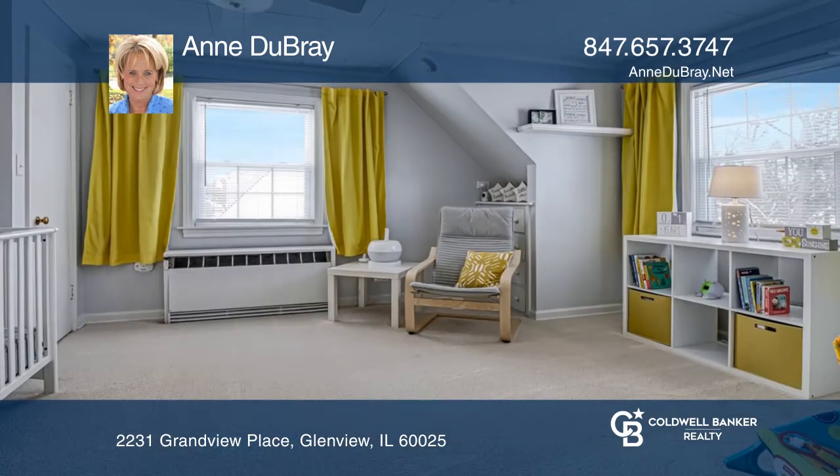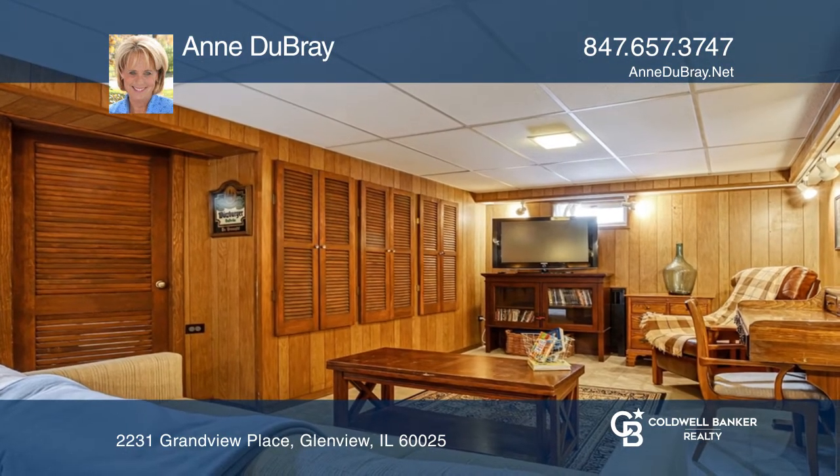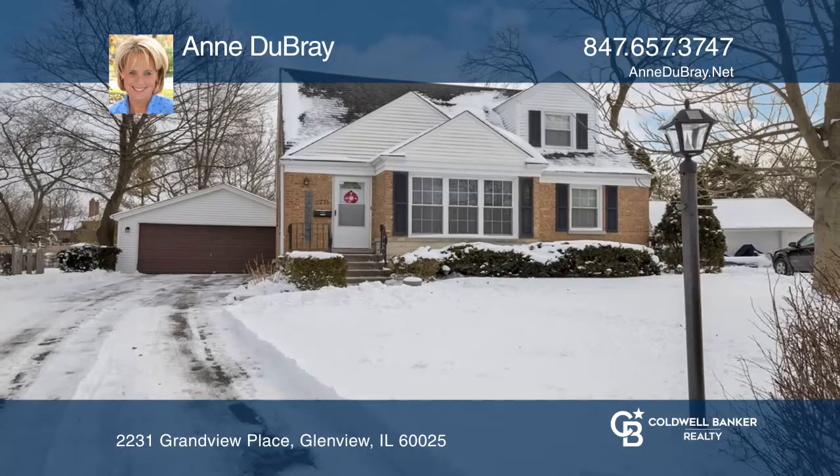There is a finished basement with a good-sized family room, three generous bedrooms, and a huge deep yard with a brick paver patio. Make your dream home a reality by calling Anne DuBray.